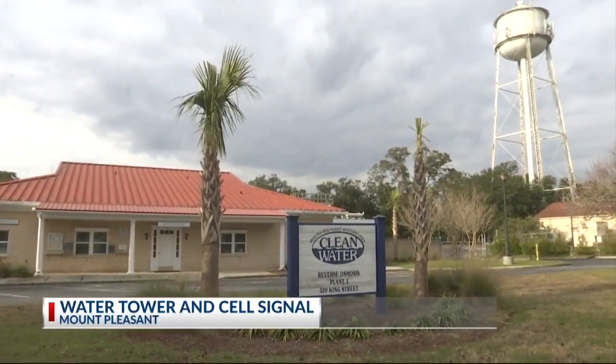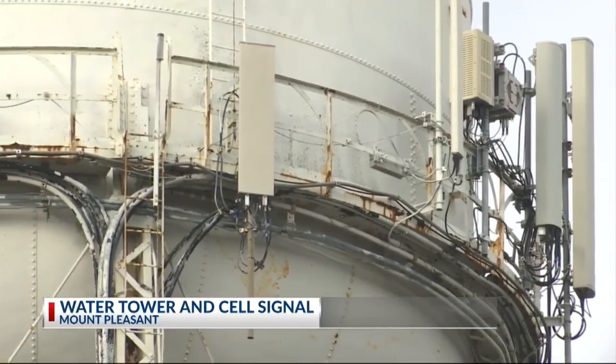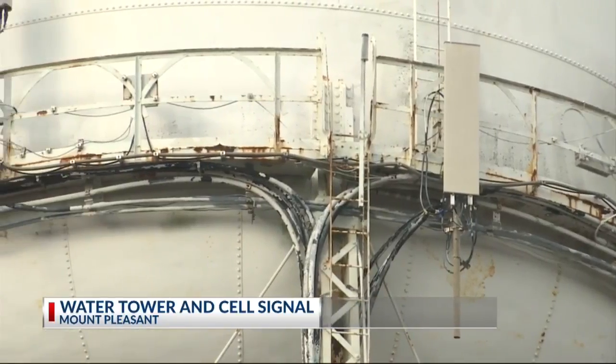But that could come to an end. The tower is 84 years old, and now Mount Pleasant Water Works is looking for ways to lessen the maintenance expenses and liability of keeping that tower standing.